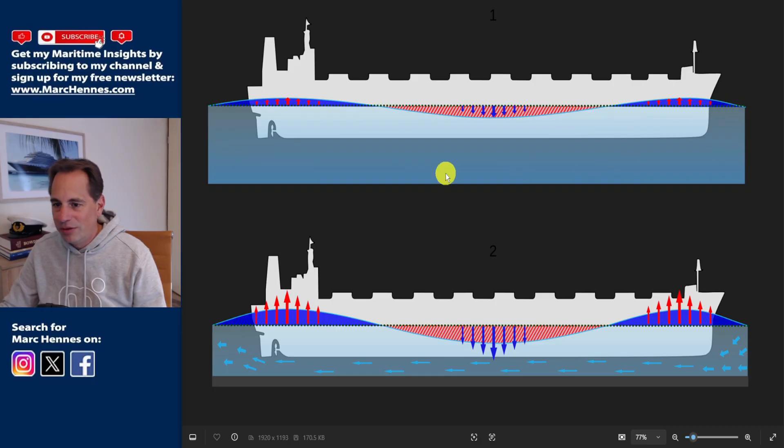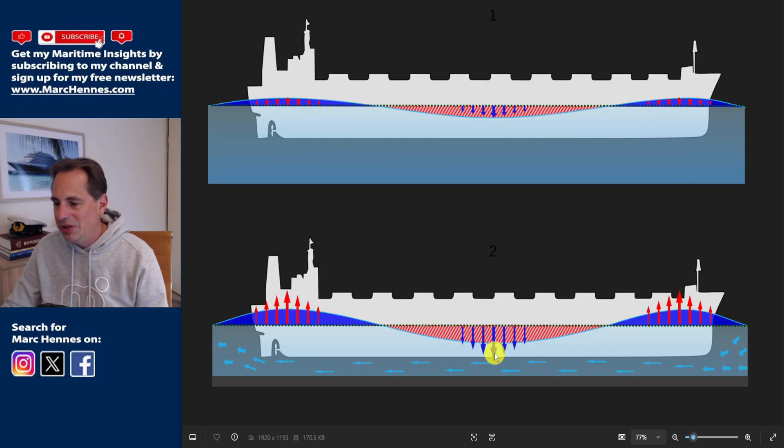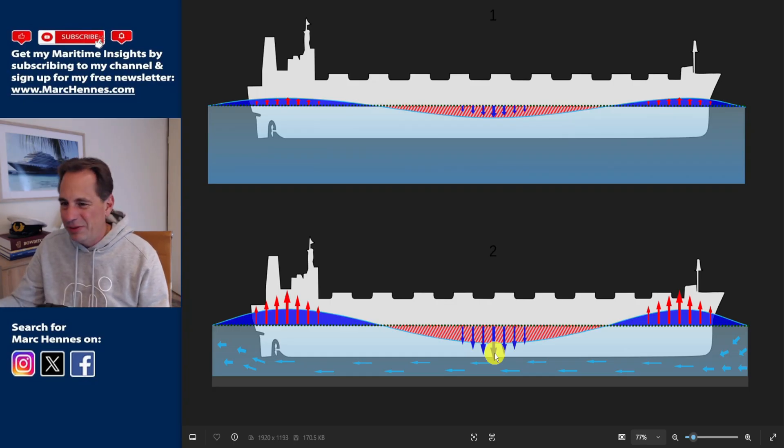In open sea, water flows freely underneath the ship. But in shallow waters, that water accelerates underneath the ship to exit at the stern, creating low pressure beneath the hull. This low pressure sucks the ship down, increasing its draft, so under-keel clearance is actually less in shallow areas. On a ship this size, squat could potentially increase draft by maybe a meter or even two meters — let's say one and a half meters.